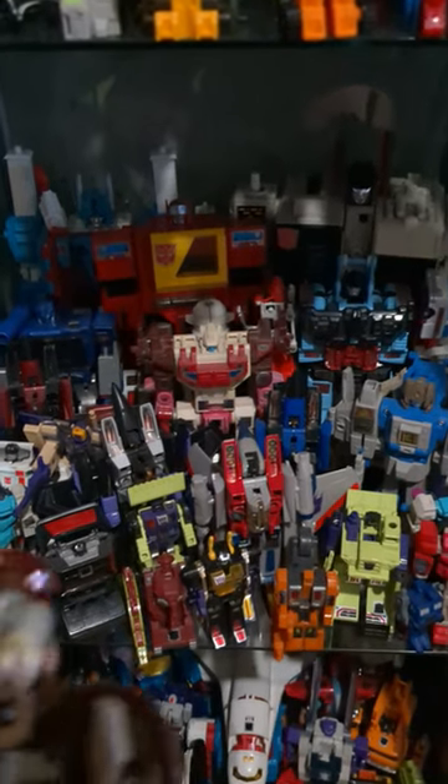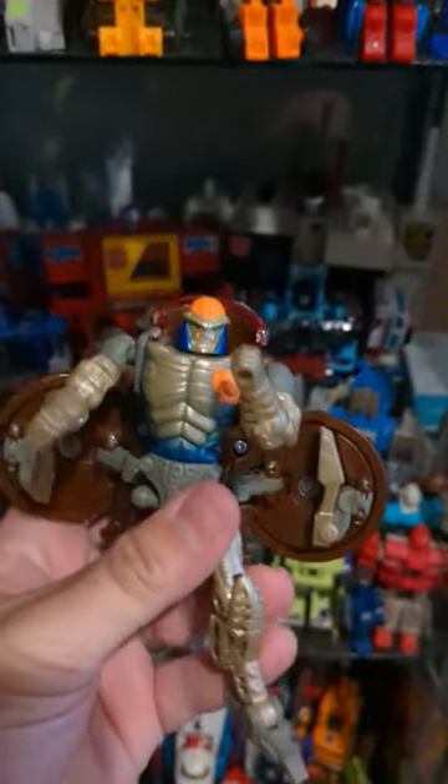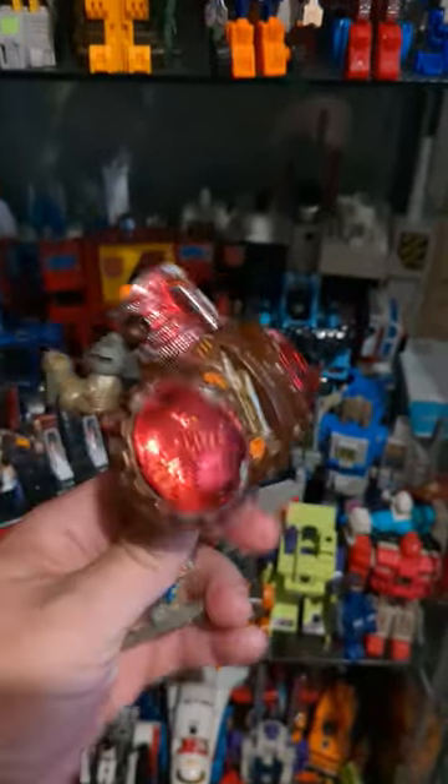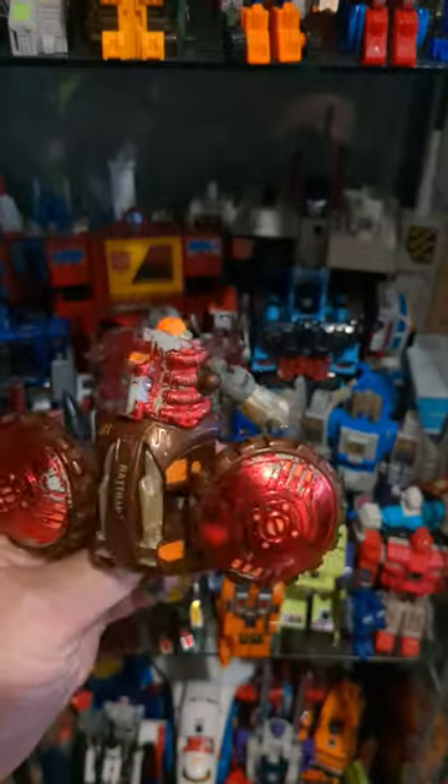Next up, we have... Ooh. We have Transmetal Rattrap. He's in rough shape — he's only got one leg and some major paint issues.